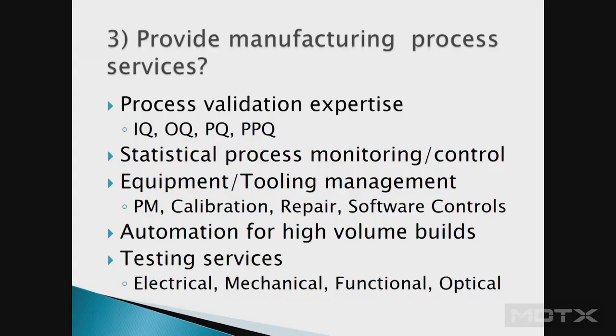Third question: can they provide manufacturing process services? Do they know how to do an IQ, OQ, PQ? Do they have procedures already for process validation? For high volume, will you look at statistical process monitoring? If you're providing special equipment or tooling, or the contract manufacturer is making it all, do they have maintenance, calibration, and software controls in place? If they're ISO 13485, a lot of these processes will be there, but it's your product with unique requirements they'll still need to meet.